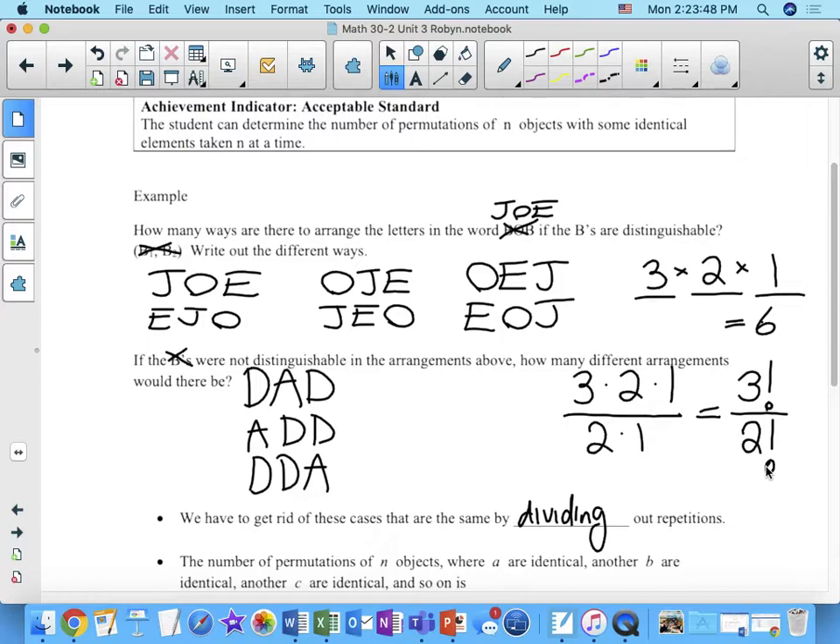The number of distinct arrangements we can have for the letters in the word dad is three factorial over two factorial. Where does the three come from? Because we have three letters to arrange. Why are we dividing by two factorial? Because two of the letters are the same. If those letters were distinct, there would be two times one ways to arrange them — so that's what we divide out by.